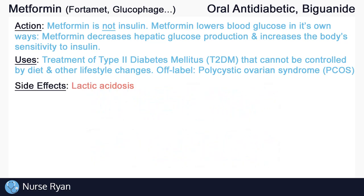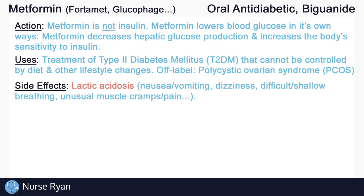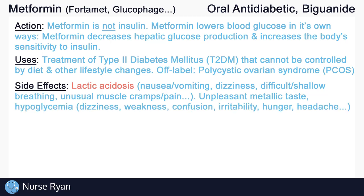Metformin can cause a rare but serious condition known as lactic acidosis. Signs of lactic acidosis may include nausea and vomiting, dizziness, difficult or shallow breathing, unusual muscle cramping or pain, and more. Other general side effects may also include nausea and vomiting, an unpleasant metallic taste in the mouth that usually goes away after a short period of time, and hypoglycemia or abnormally low blood glucose levels. Hypoglycemia is not often caused by metformin due to it not having any direct influence on insulin secretion; however, it is still possible, especially if a patient does not eat enough or is taking other blood glucose lowering agents at the same time.